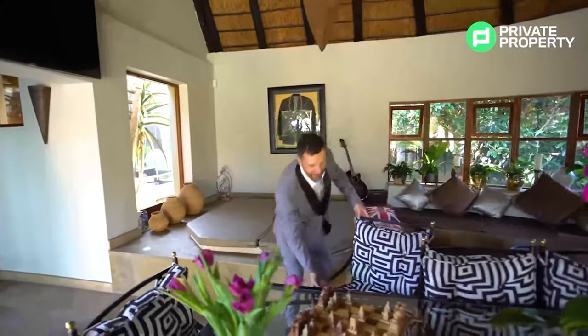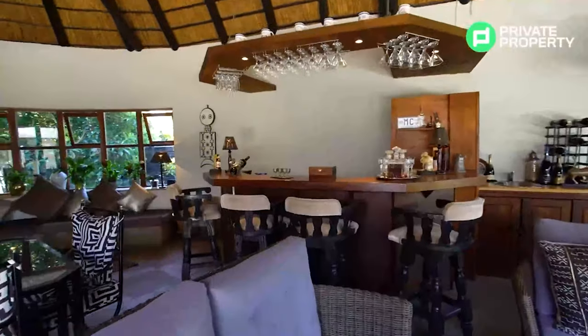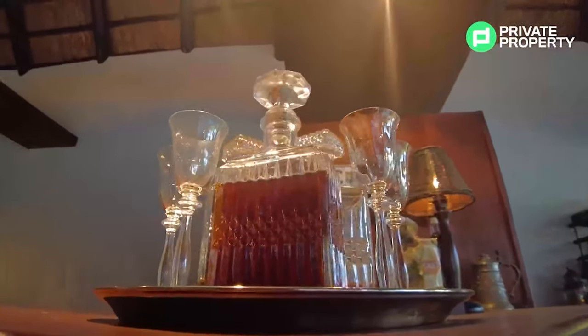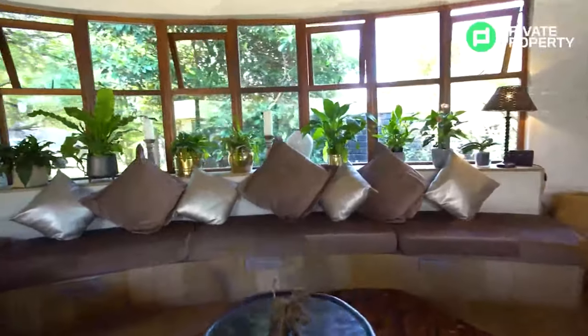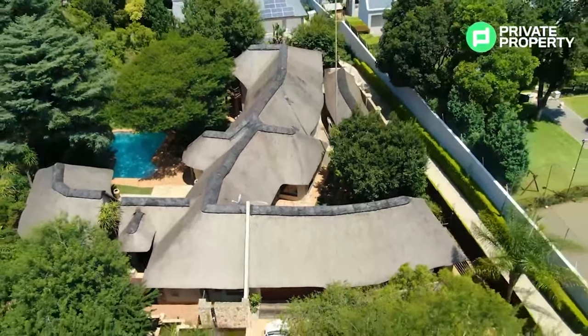Let me tell you about this entertainment area. On my right is a built-in jacuzzi — tons of fun when hosting a braai or having friends over. This area is an entertainer's dream: a full seating area, a lounge suite, a built-in bar right behind us, and seating built into the wall recessed under the windows. You can take advantage of it all while enjoying incredible South African sunsets. This area also provides spectacular views of the grounds and the pool.